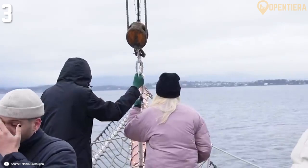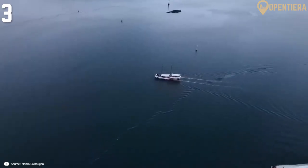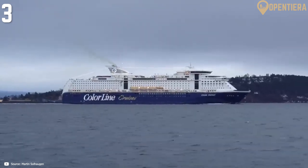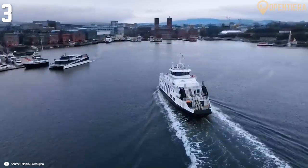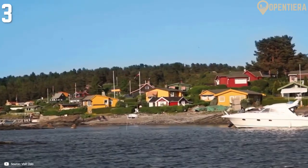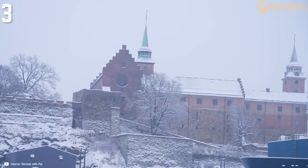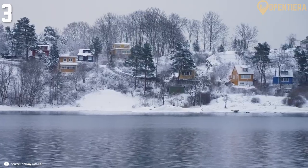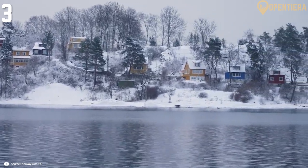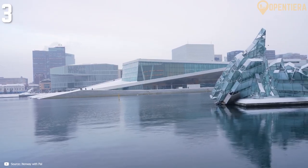Many tours offer live commentary to highlight sites and share history about the Oslofjord region. Some cruises even disembark on one of the islands for a wander through quiet beaches and forests before heading back. Fjord cruises can range from quick 45-minute excursions to half and full day trips, providing an idyllic vantage point of Oslo that transitions between urban cityscapes and Scandinavian island serenity. It's the perfect way to get out on the water during a visit to Norway's largest city.